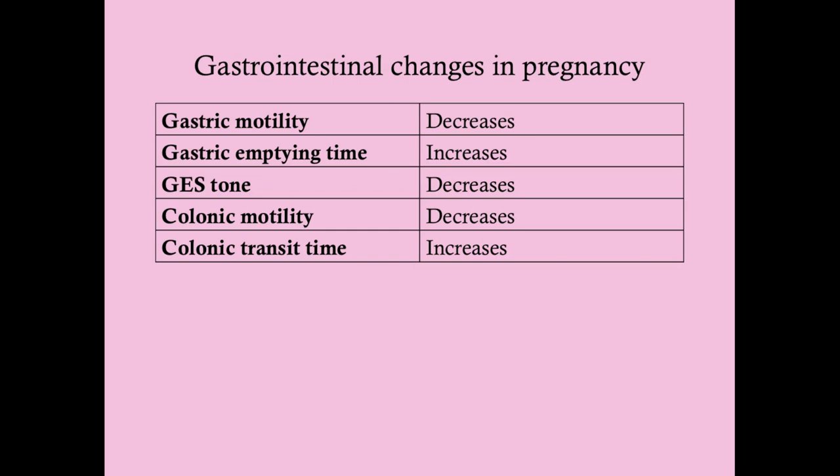For GI changes: a lot of this is due to mechanical factors and progesterone, and it's important because of the symptoms it causes. Gastric motility decreases, meaning things aren't moving through the stomach as fast. The gastric emptying time — how long it takes to empty the stomach into the duodenum — increases. Food sticks around in the stomach longer. The gastroesophageal sphincter tone decreases, so with more gastric contents and a more relaxed sphincter, she will get reflux. Reflux is a big problem in pregnancy.